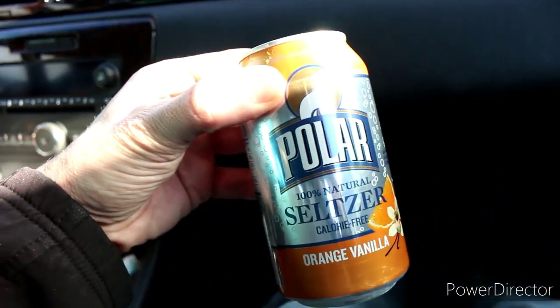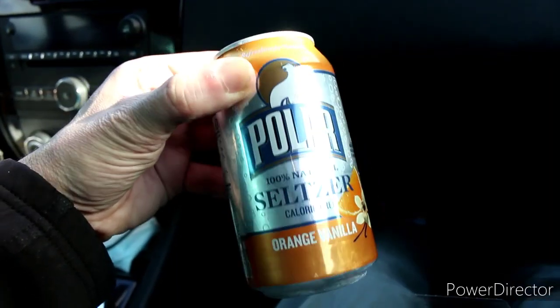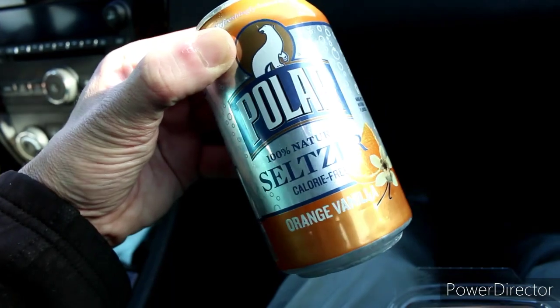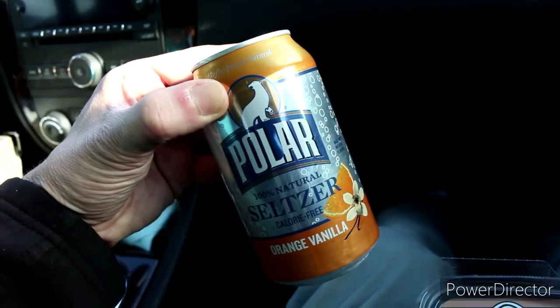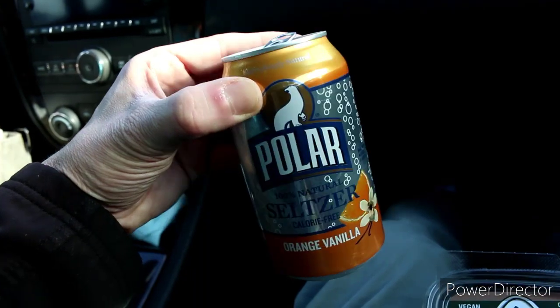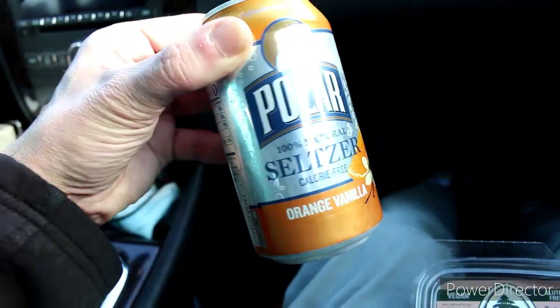That was another thing I wanted to show you — these are really good. I picked up this seltzer. I'm trying not to drink as much soda — well, I kind of lied, I picked this up because it looked good. But it is good because it's just a pure seltzer water, orange vanilla, not that much sugar, and probably a little bit better for me. Anyways, that's our lunch for the day.